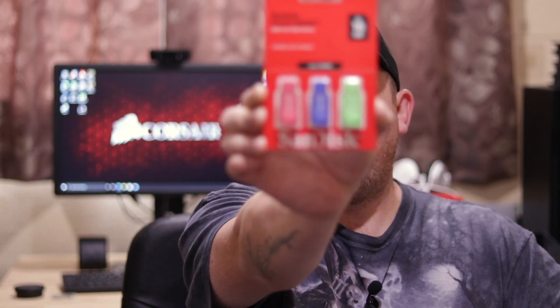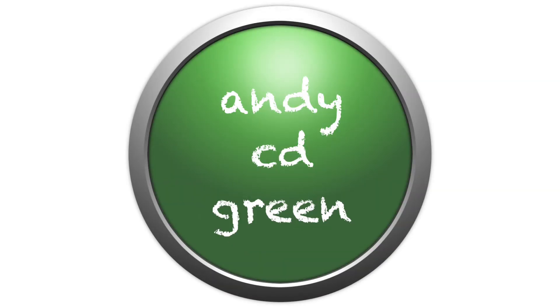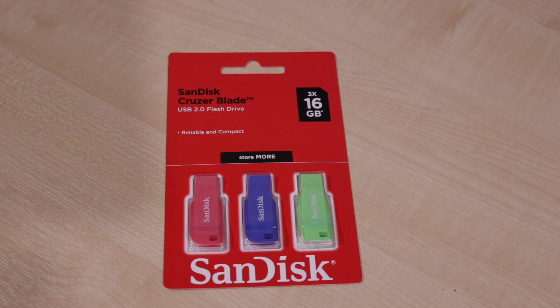Hi YouTube, today we're going to have a look at this Cruzer Blade triple pack from SanDisk. Here we are with the triple pack of USB 2 flash drives — the Cruzer Blades. These are all 16 gigabytes each, and as you can see they come in pink, blue, and green.